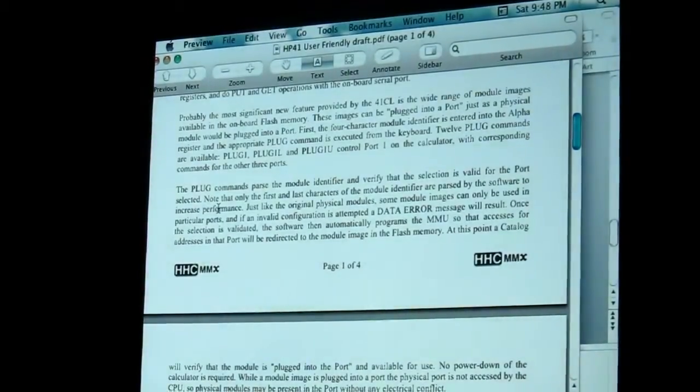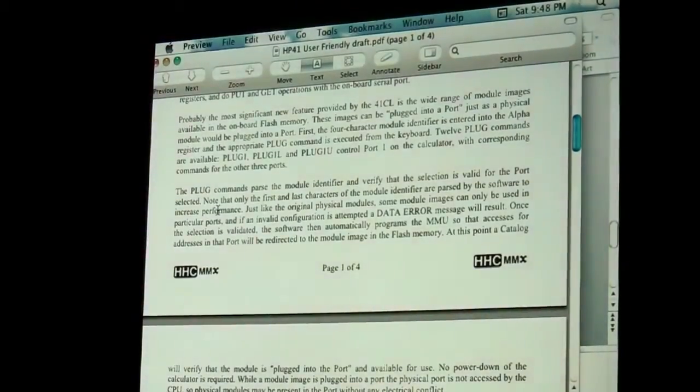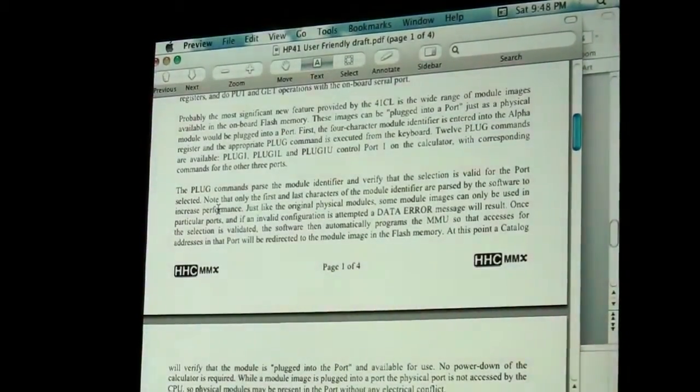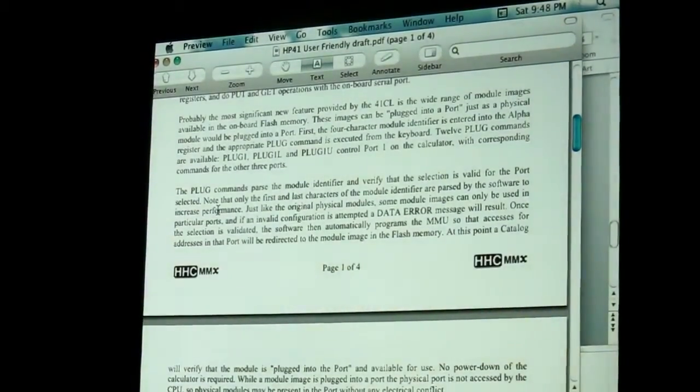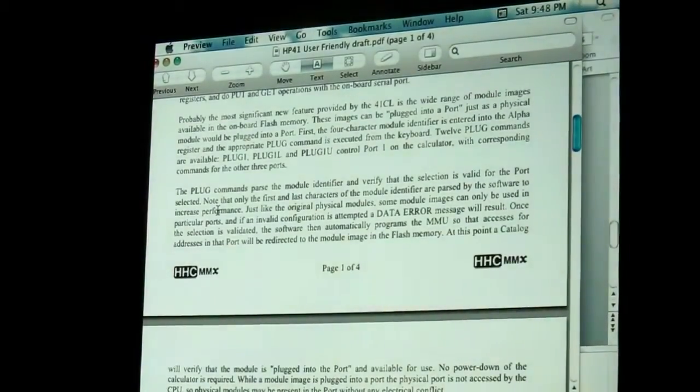At $250, you're bound to have some junk at your house that you could sell off and afford this. If you sell it on eBay and have the money come to PayPal, your spouse never sees the money — and all you did, in her mind perhaps, is turn some junk into other junk.